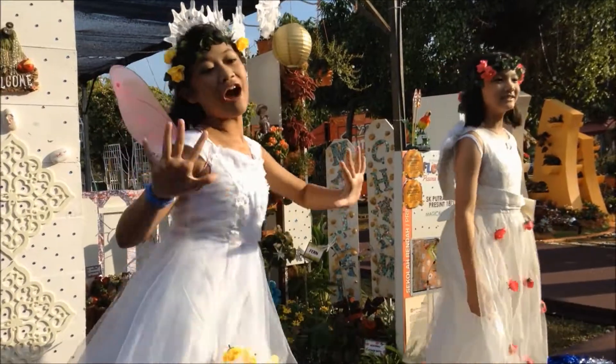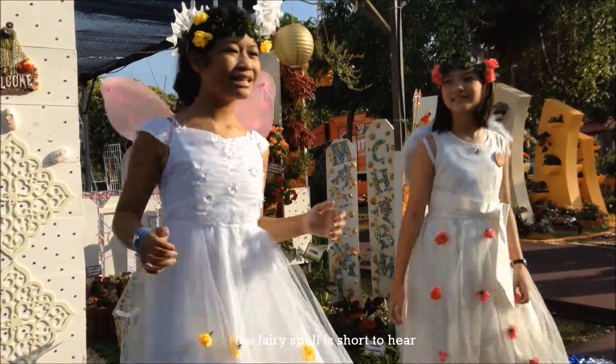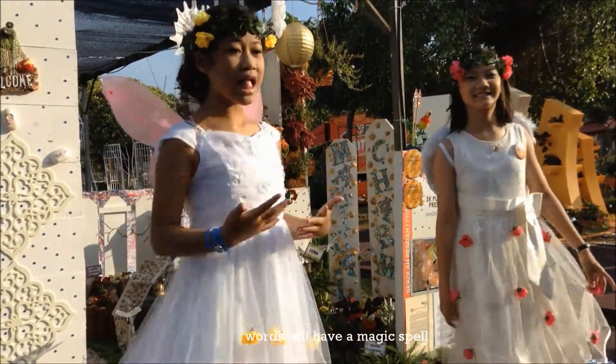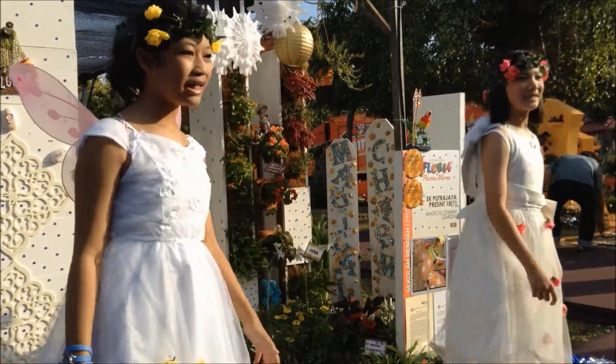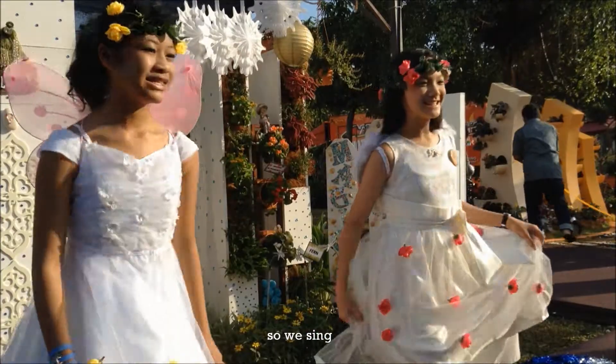Sing these words out loud and clear, the fairy spell is short to hear. Words will help the magic spell do its job so very well. So we sing,